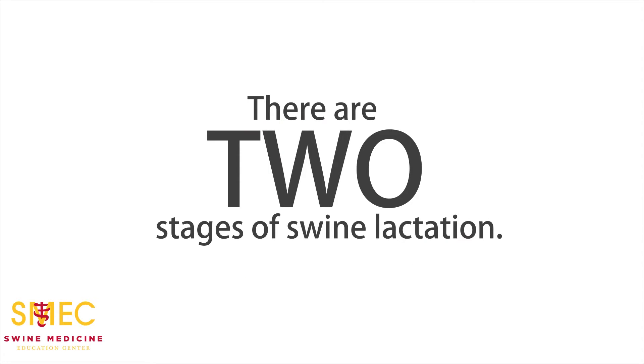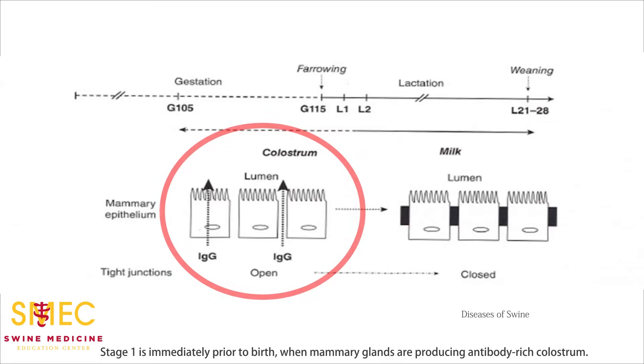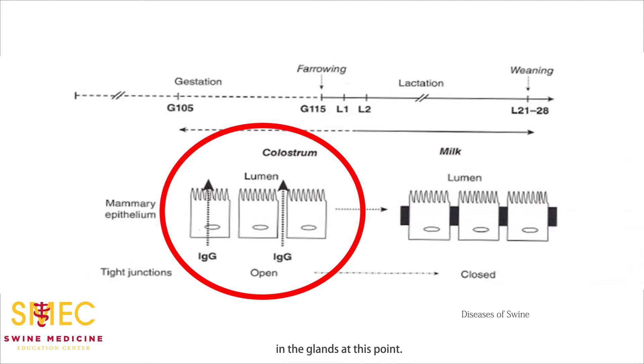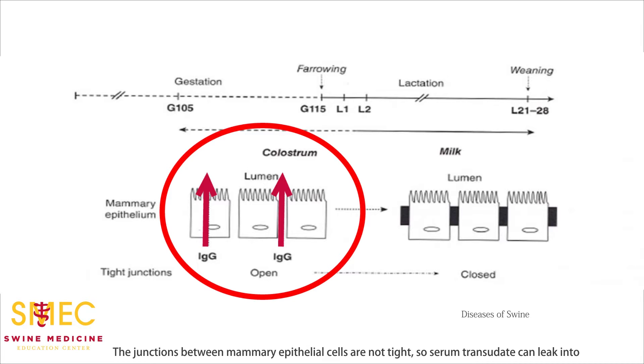There are two stages of swine lactation. Stage one is immediately prior to birth, when mammary glands are producing antibody-rich colostrum. The sow may appear to be producing a large amount of milk, but only colostrum is contained in the glands at this point. The junctions between mammary epithelial cells are not tight, so serum transudate can leak into the mammary secretions. However, most of the immunoglobulins for colostrum are made locally in the mammary gland. Unlike other dairy species, colostrum is not easily secreted from the gland until oxytocin is released with the birthing process.